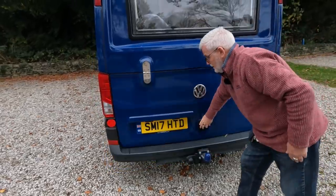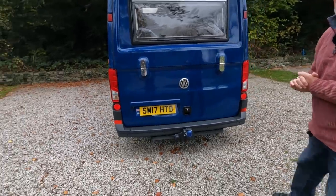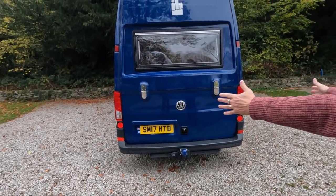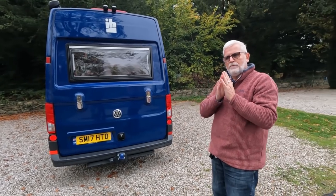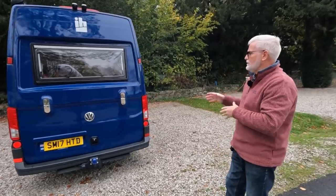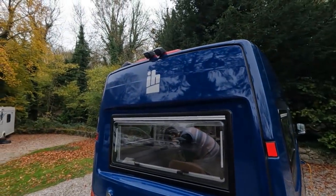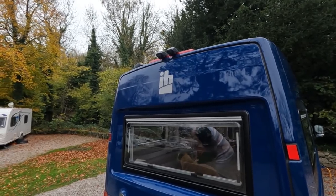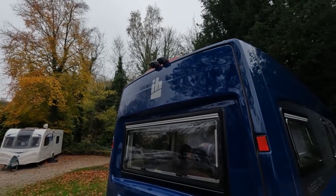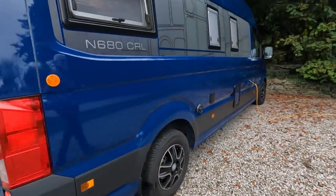With the old van we used to tow our little white car, and we still have the ability to do that if needed. The van being smaller means you can park in smaller car parking spaces - width-wise we're the same width all the way down as the cab. With coach-built motorhomes they tend to flare out in the living area, but this one doesn't. We've also got a parking camera and a rear-view camera on the back.